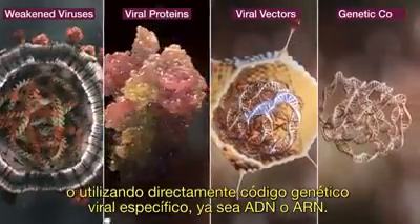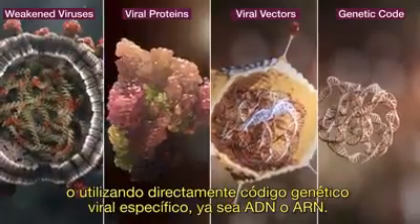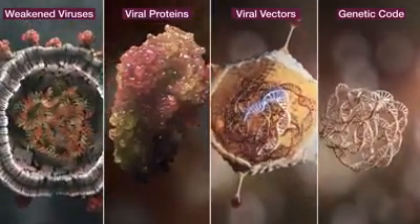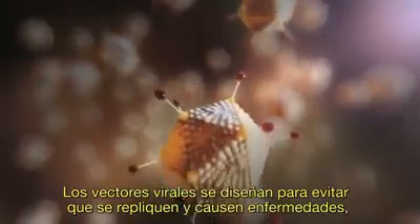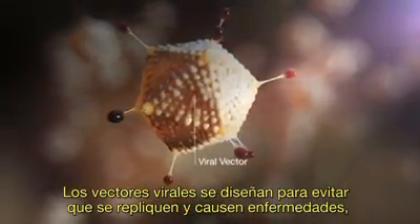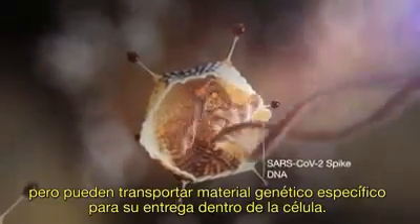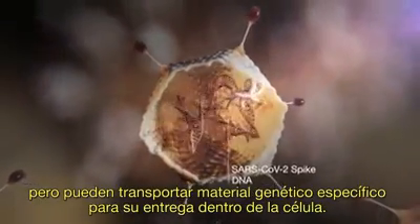Or using specific viral genetic code — DNA or RNA directly. Viral vectors are engineered to prevent them from being able to replicate and cause disease, but can carry specific genetic material to deliver inside a cell.